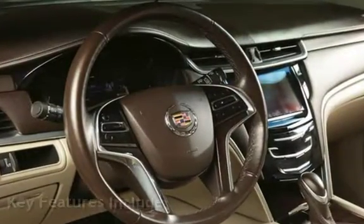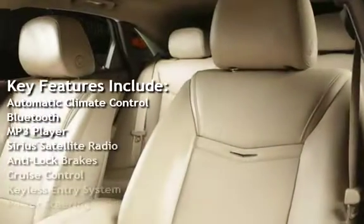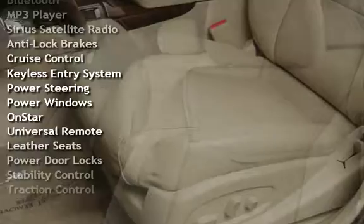Key features include Automatic Climate Control, Bluetooth, MP3 player, Sirius Satellite Radio, Anti-Lock Brakes, Cruise Control, and Keyless Entry.